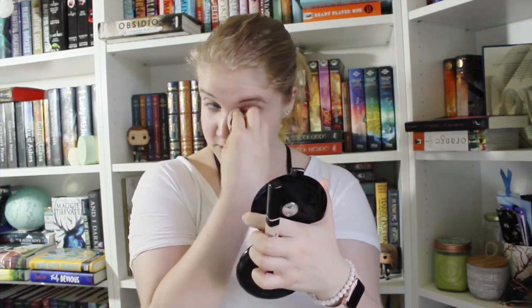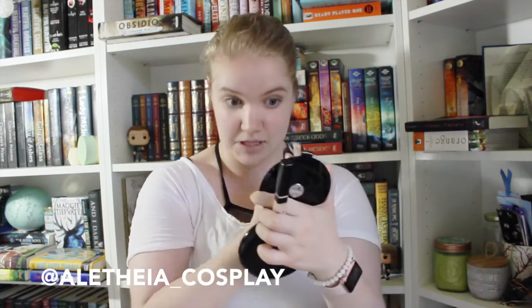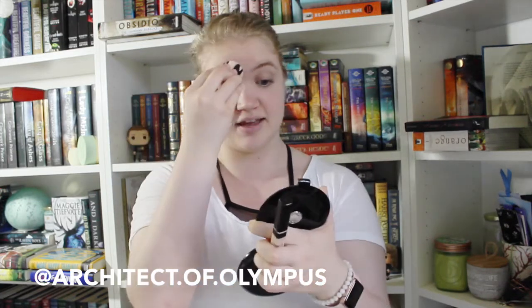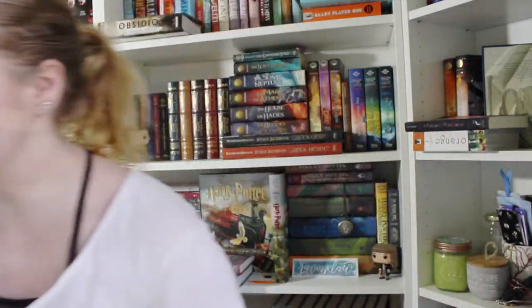Some of my favorite Annabeth cosplayers are probably Madison who does Alithia cosplay — it's a Greek name she chose. I also love Architect of Olympus, who I've been following since the very beginning. She's been branching out beyond Annabeth and cosplaying other characters too, which I've really enjoyed seeing. Those are the main two I still follow to this day.